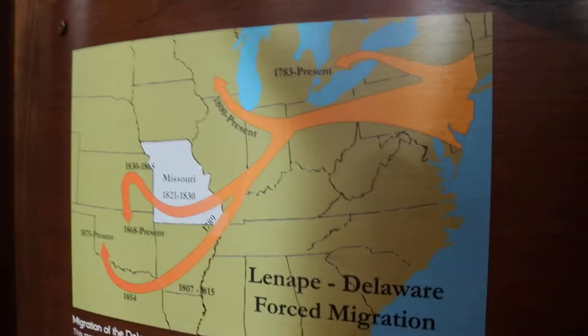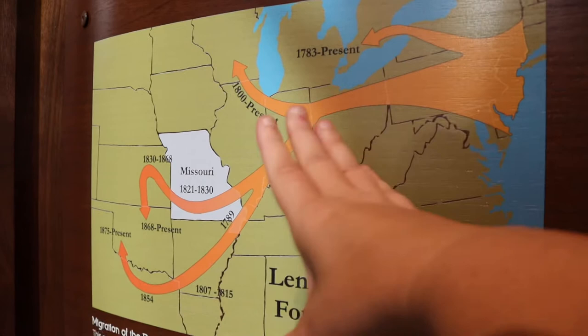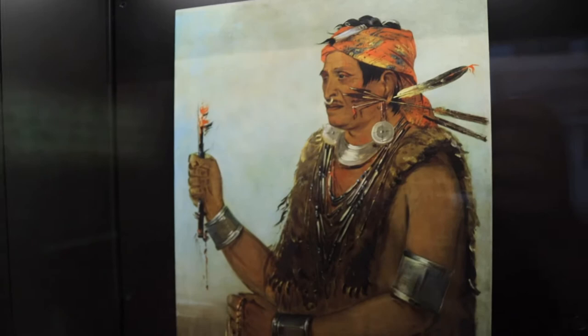Now this is about the Delaware and the Lenape. This is the forced migration — these tribes originally came from the east, and the more they were pushed, the more they had to go westward and eventually ended up in tribal areas in Oklahoma. The Indian Removal Act is what changed the way Native Americans were able to be active participants in their own lands. Coming in here and seeing all the different tribes and how they were impacted through Missouri is just really sad. But we definitely want to celebrate the rich history of the Native Americans, and with displays like this we're able to learn more about them.